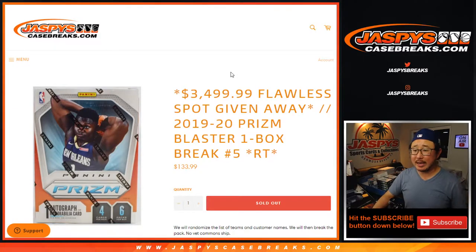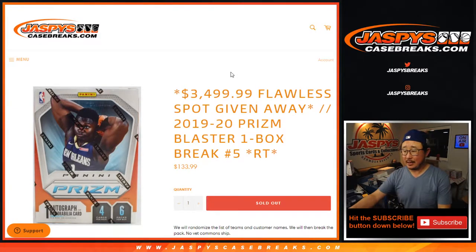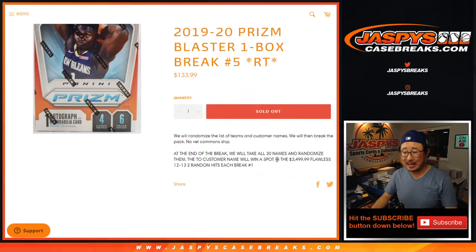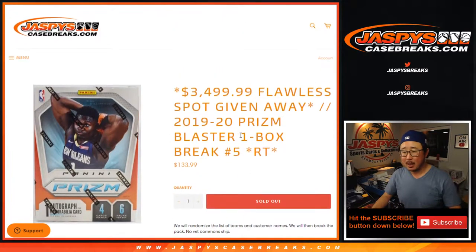Hi everyone, Joe for JazpieceCaseRace.com with a quick little filler box. We're doing a box of 2019-2020 Prism Basketball One Box Blaster No. 5 with a $3,500 flawless spot being given away in a different dice roll at the end of the break. This is for 2012-2013 Panini Flawless Basketball — the first time a flawless product was ever made, definitely the first basketball one.